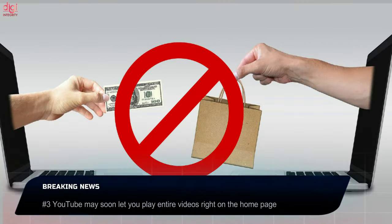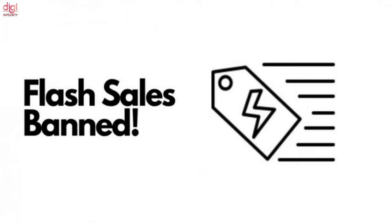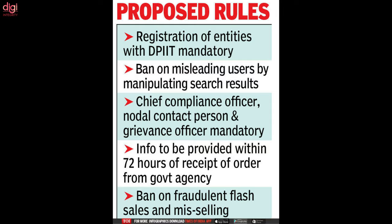The Department of Consumer Affairs has proposed new rules for e-commerce platforms in India. The new rules include a ban on flash sales and a fallback liability to protect consumers from fraud. The government has asked people to submit their opinions on the proposed e-commerce rules by July 6th.